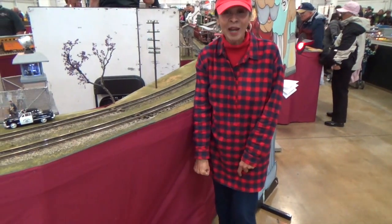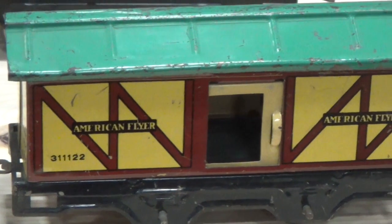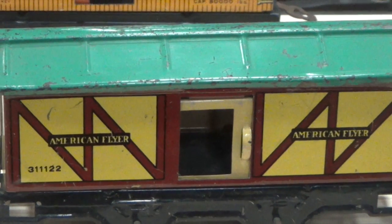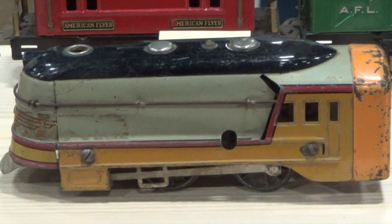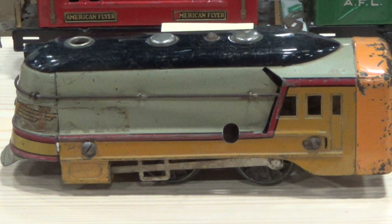That was a lot of counting, wasn't it? Boys and girls, before I show you more awesome trains, I'm going to teach you how to count each model train. First, we'll start with the engine as number 1 of each train set.